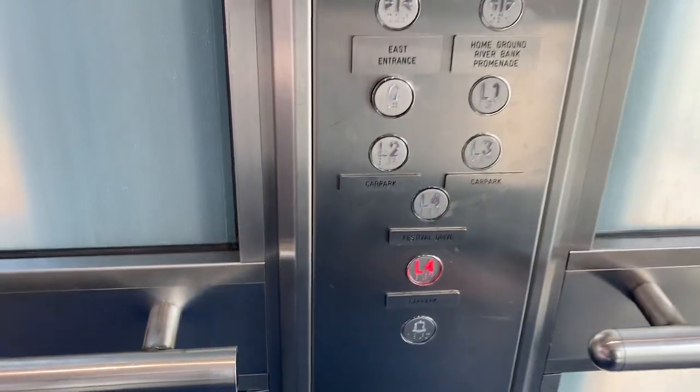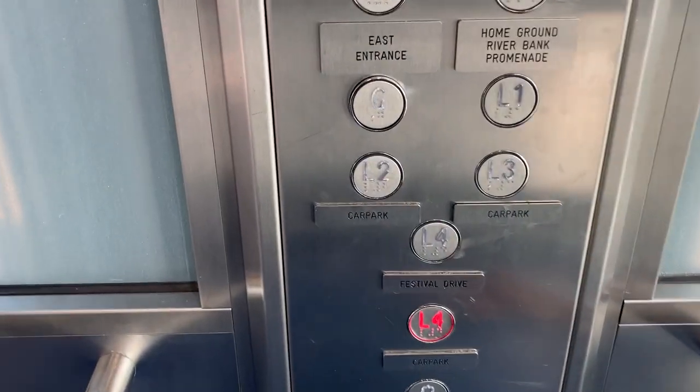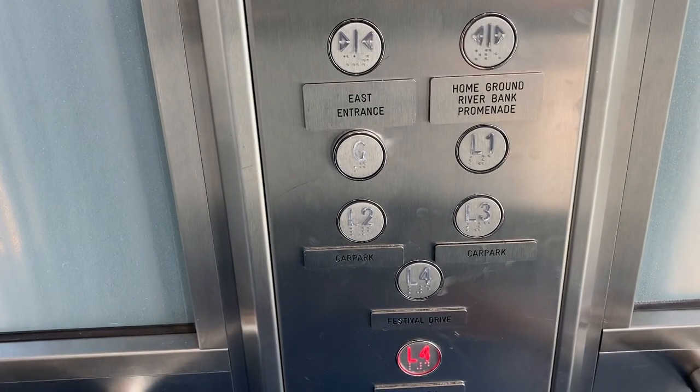To the Convention Centre. Now to the car park of L4. There's also a Festival Drive button for L4, but it's not the same level.